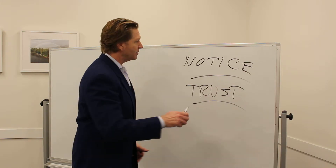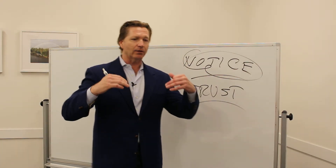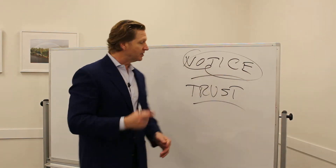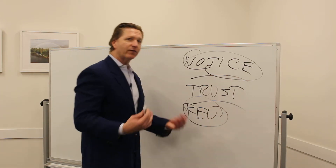But there's a second type of notice of trust. This second type is required to be filed or given when somebody dies, such as the person who is the creator or grantor of a revocable trust.